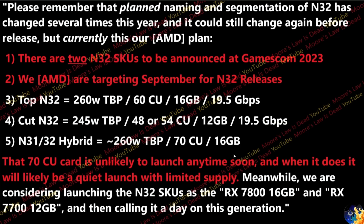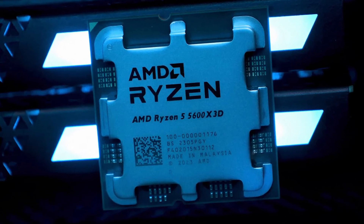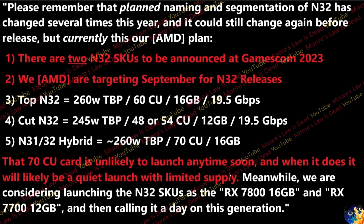The Navi 31/32 hybrid model is unlikely to launch anytime soon — it's expected to be a quiet launch with limited supply, similar to how AMD handled the Ryzen 5 5600 X3D. As for naming, the two main Navi 32 SKUs are reportedly the RX 7800 with 16GB and the RX 7700 with 12GB. There may also be XT variants via higher binning, but we'll see when they launch at Gamescom in September.